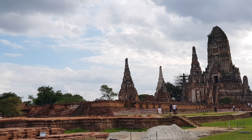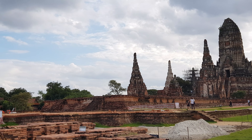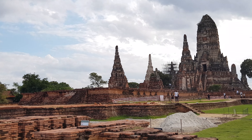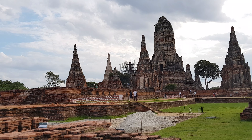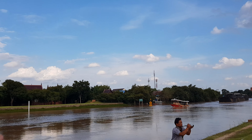During the war, this temple was converted to one of the main forts that defended the ancient city of Ayutthaya on the side.